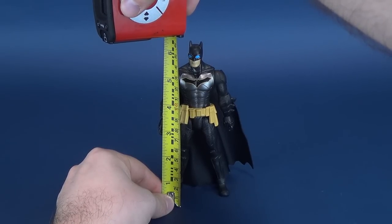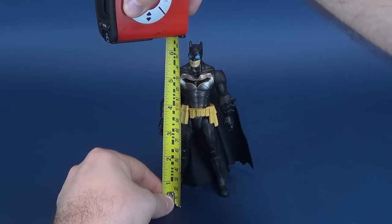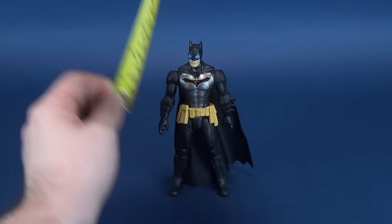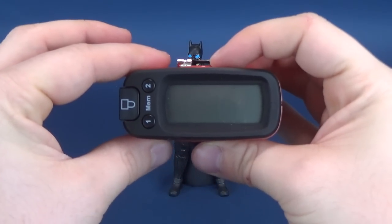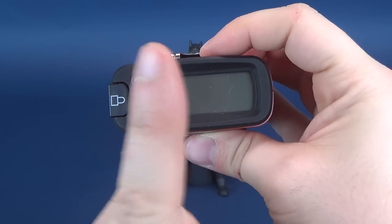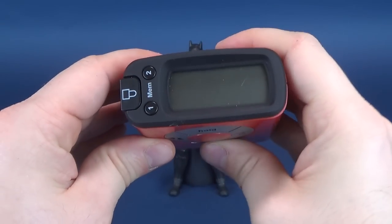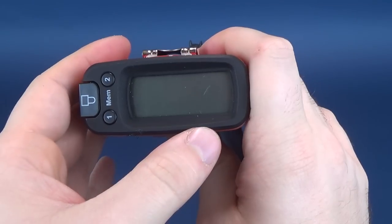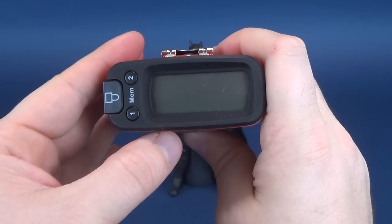This is pretty much the same Batman as we've gotten with the other Batman Missions releases, except for some variations to his suit — we'll cover that in a second. We'll hold up the Ultra Measure-Tron to tell us that the figure stands 6.5 inches in height, which in centimeters is 16.6 centimeters.